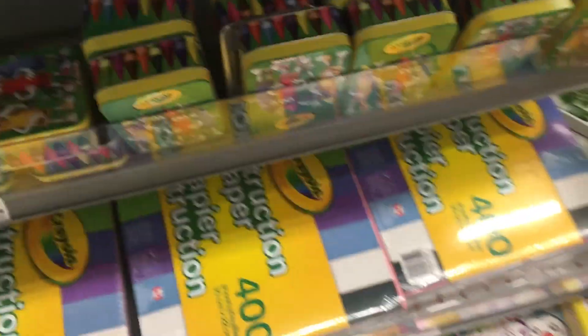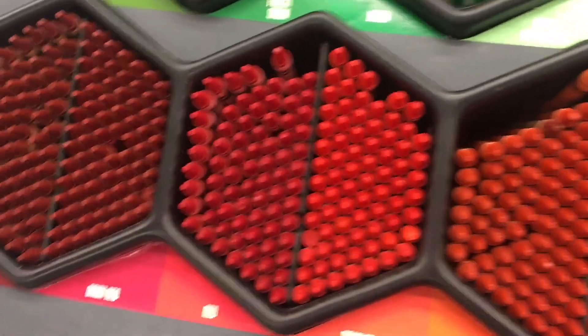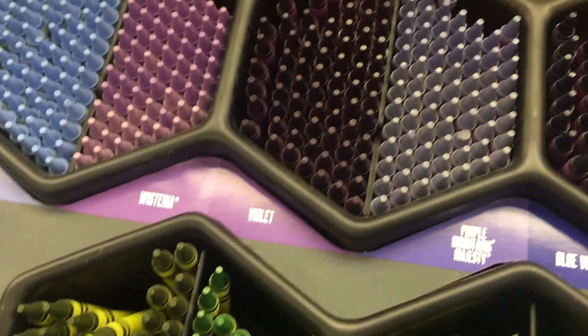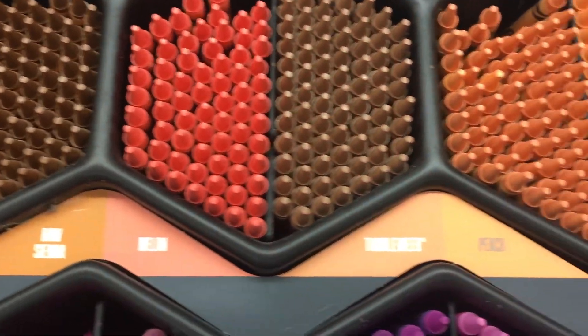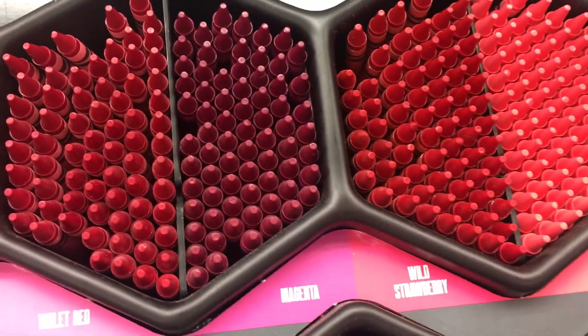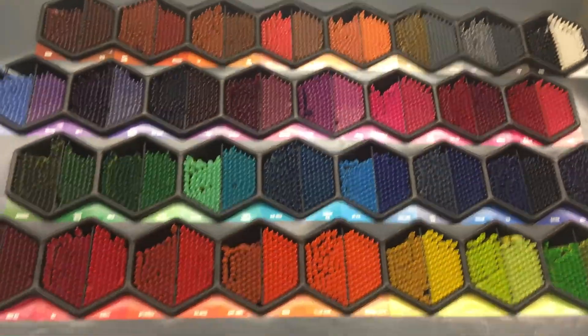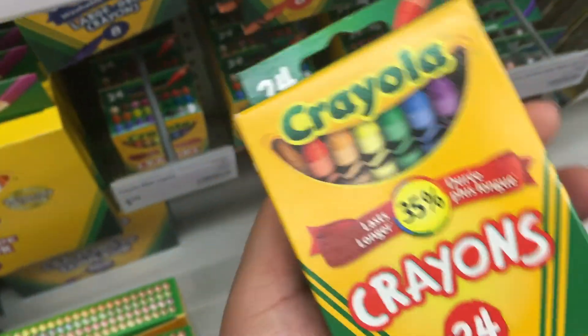Wow, this is so cool. At Staples, you can make your own custom Crayola box. Look at this — it's all organized. They have mahogany burnt sienna. Are you kidding me? Melon, peach, apricot, gold. These are some crazy colors. I love it. Who wants this basic color box now when you can get custom ones?